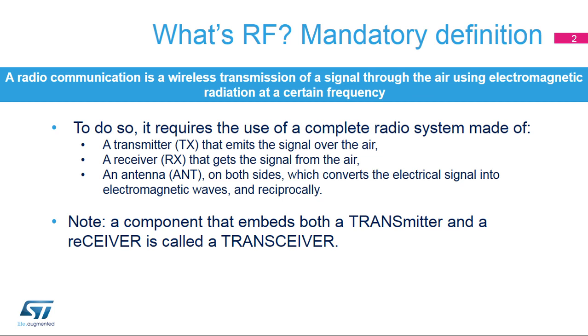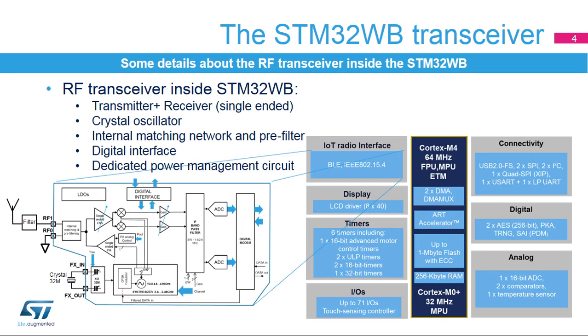At each side — transmitter and receiver — an antenna is needed to convert the electrical signal to electromagnetic waves on the transmitter side, and conversely, to transform the electromagnetic waves into an electrical signal on the receiver side. The RF transceiver is embedded inside the STM32WB microcontroller.